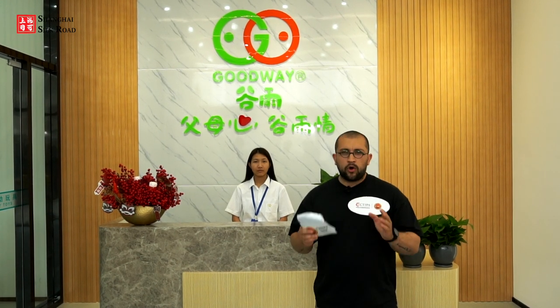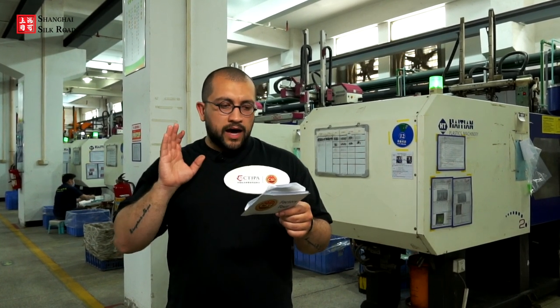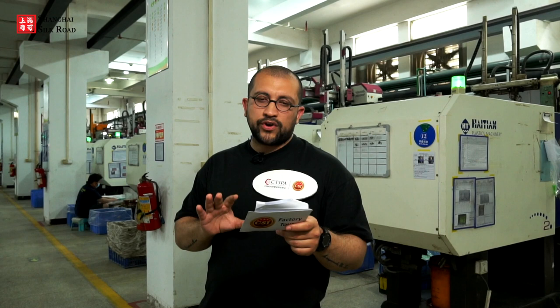The company has expertise in all kinds of infant toys. Now I am in one of the workshops of Goodway Infant Toys Factory. For all certified suppliers, standard production processes and strict quality management systems are one of the important evaluation criteria. Goodway Infant Toys Factory, being a certified supplier, follows strict guidelines here.